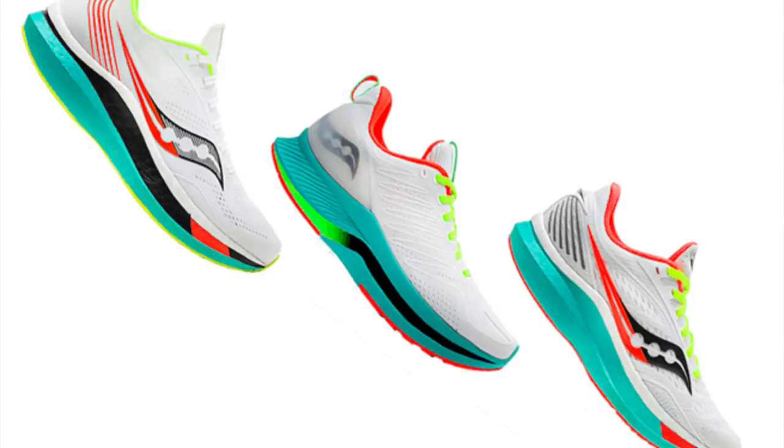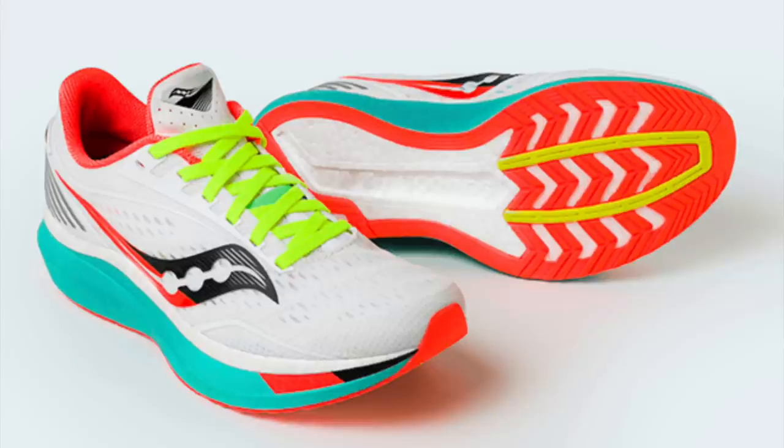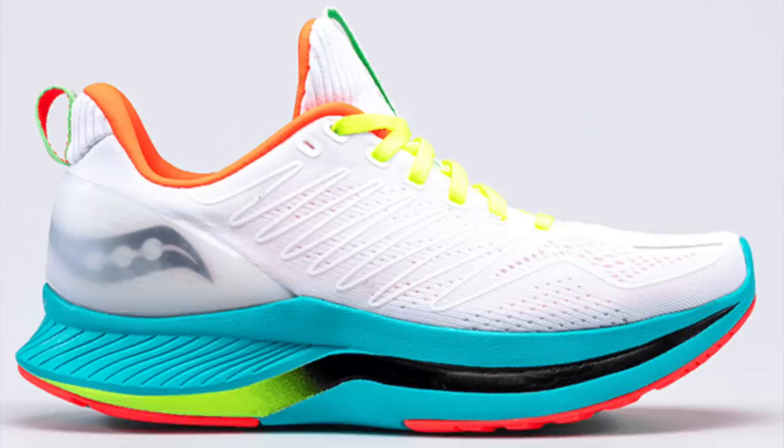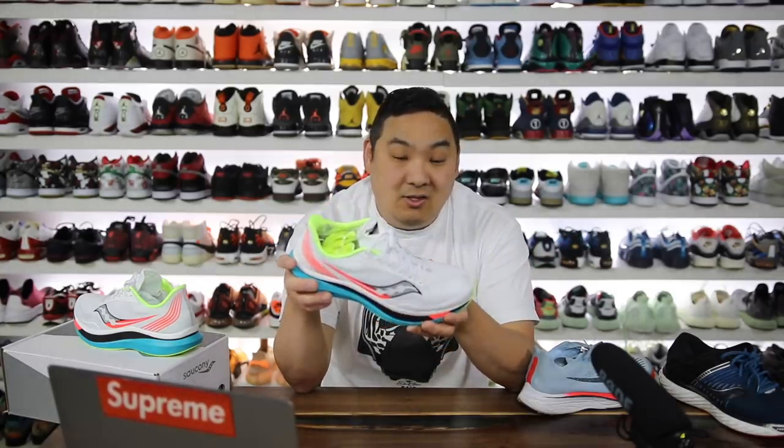I found an article on the Endorphin line and the other models. There is the Endorphin Pro that I have here, then there's the Endorphin Speed which is the knockdown version — it doesn't have a carbon fiber plate, it has a TPU plate which is hard plastic. Then the cheapest version is the Endorphin Shift, which doesn't have any of the rolling feature in the front of the shoe, carbon fiber or TPU, and it also doesn't use the same Power Run PB foam.